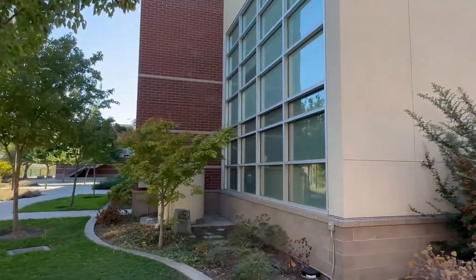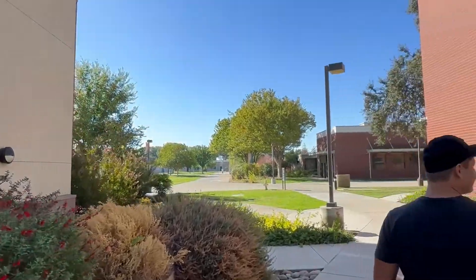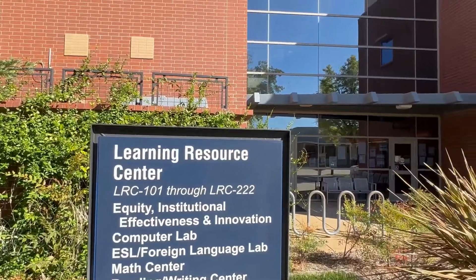First off, we started at the Learning Resource Center, which features a study area, study rooms, a computer lab, a math center, reading and writing center, tutoring services, library services, and general help.